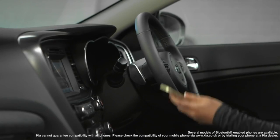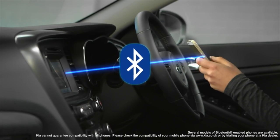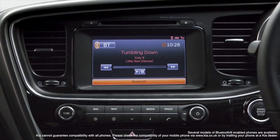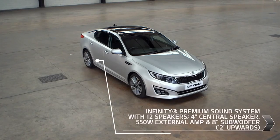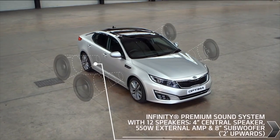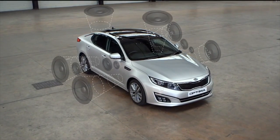Use the Bluetooth with voice recognition and music streaming feature to make calls safely on the move or to play music wirelessly. The Infinity sound system features 12 speakers tuned to the Optima interior, giving a superior sound you really have to hear to believe.